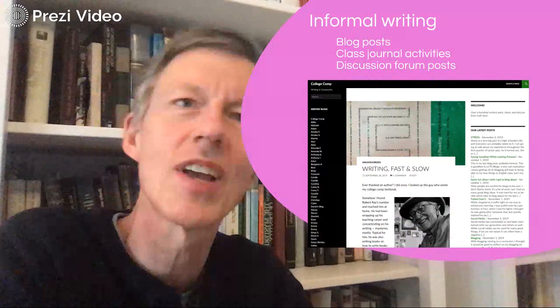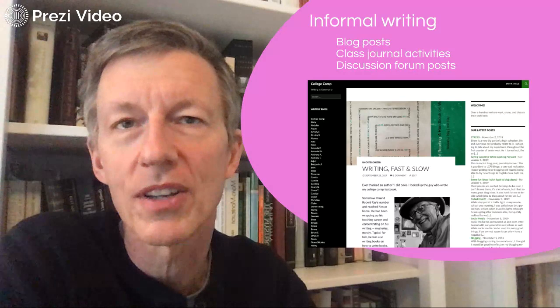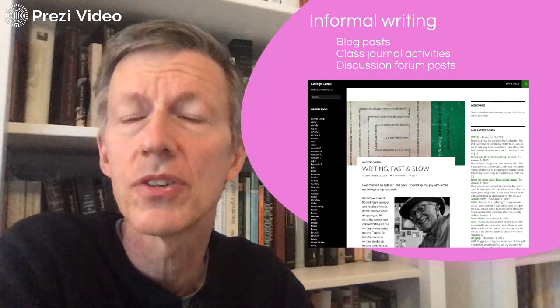The college has us do a lot of informal writing, and for good reason. Blog posts, class journal entries, discussion forum posts — they all teach us to think as we write and to do it with a real audience in mind. When I respond to a blog post or a journal entry, I'm like the students. I write specific feedback that never is critical about grammar, usage, or style. When I do that, I'm modeling the kind of close reading that writers need more than anything.